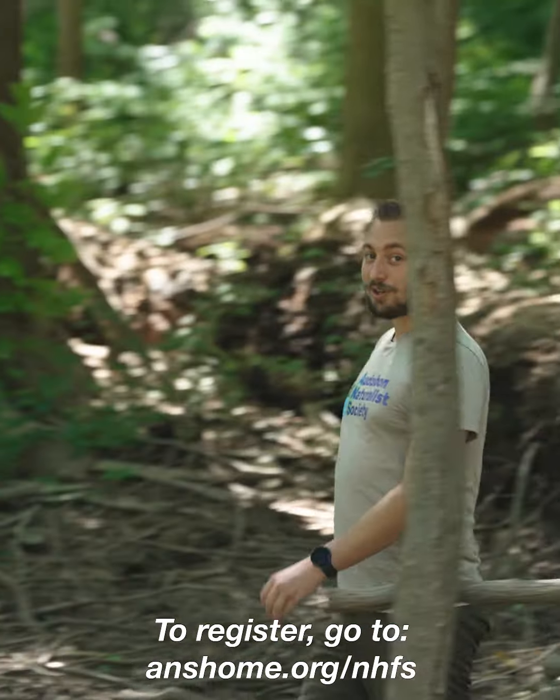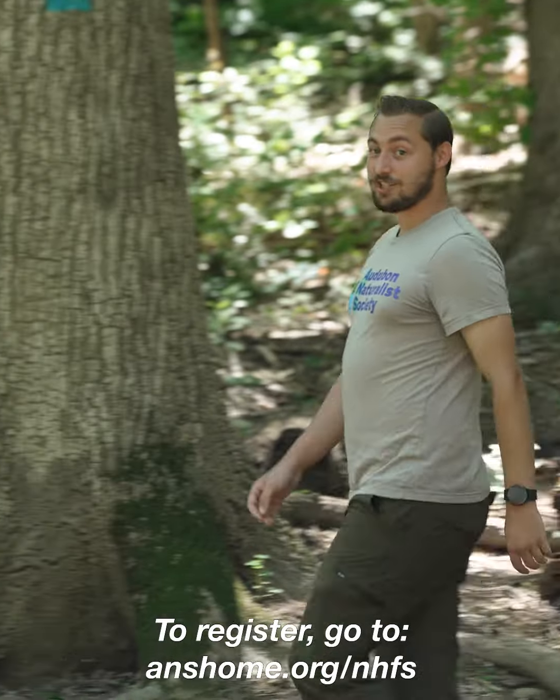But hurry! Registration closes Monday, June 13th for this class and sooner for the other three Summer Natural History Field Studies courses. To register, go to anshome.org/nhfs.